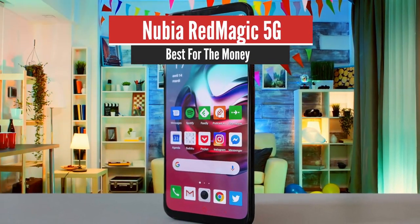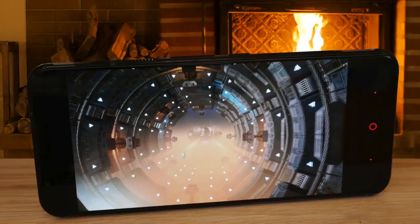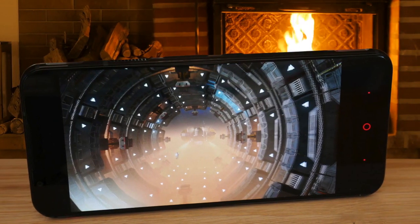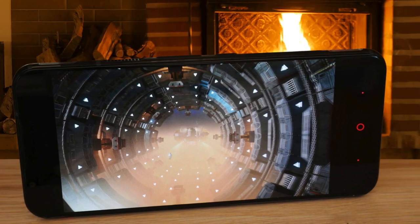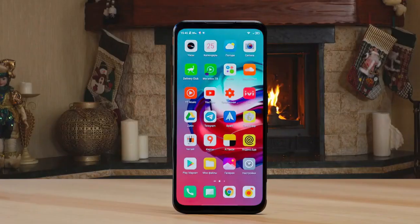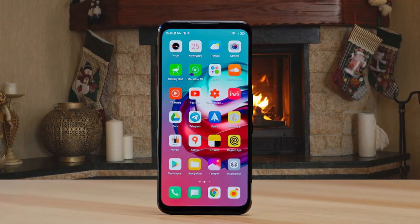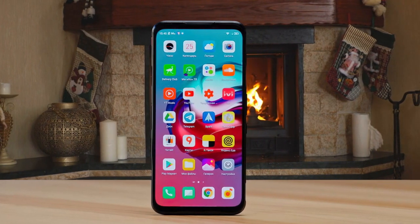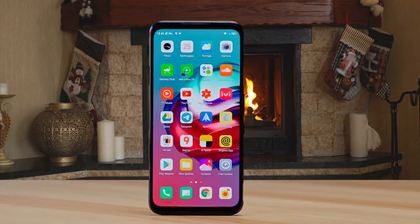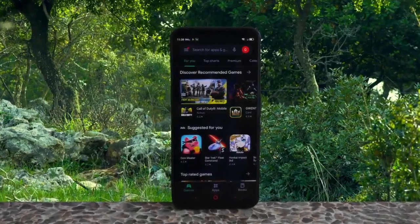Number 4: Nubia Red Magic 5G – Best for the Money. The Red Magic 5G is a top-tier gaming phone with the world's first 144Hz refresh rate display. Only a handful of games can make the most of that tech, but the list will expand over the next year, making this phone fully future-proof. The Red Magic 5G is a chunky phone with a big, bright 6.65-inch AMOLED display and a deep body to accommodate all the internals.